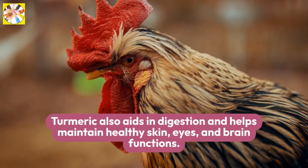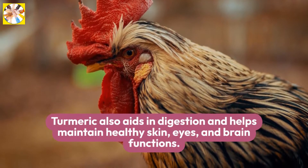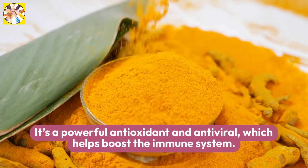Turmeric aids wry neck by providing vitamins B and E. It also aids in digestion and helps maintain healthy skin, eyes, and brain functions. It's a powerful antioxidant and antiviral, which helps boost the immune system.